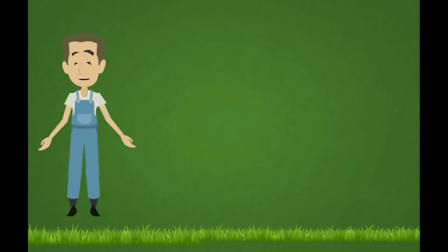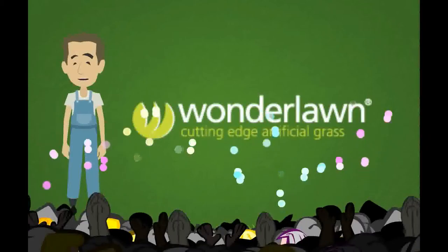Those are just some of the Lawn Care 101 tips for your lawn grass. But if you're tired of doing this yourself and you'd like to have a nice lawn, then Wonder Lawn will help you out.